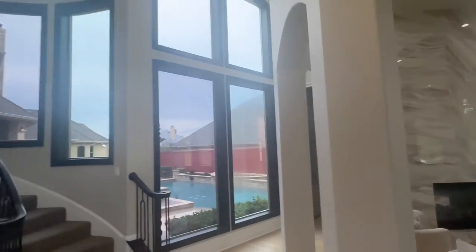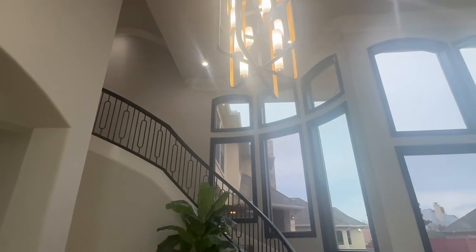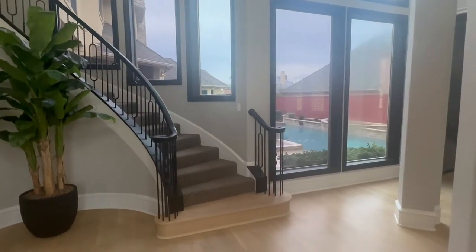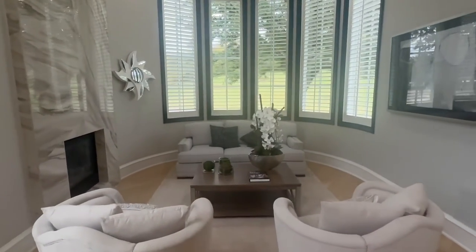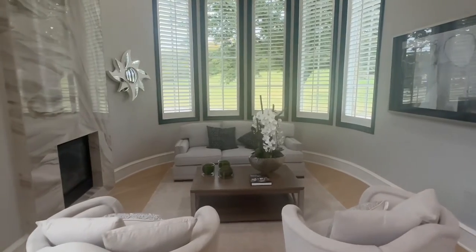As soon as you walk in, look at this staircase — it's beautiful. Obviously it's not the perfect day, but when the sun is out you get plenty of natural light. Your greet room is right here, and it's got the fireplace. Gorgeous.